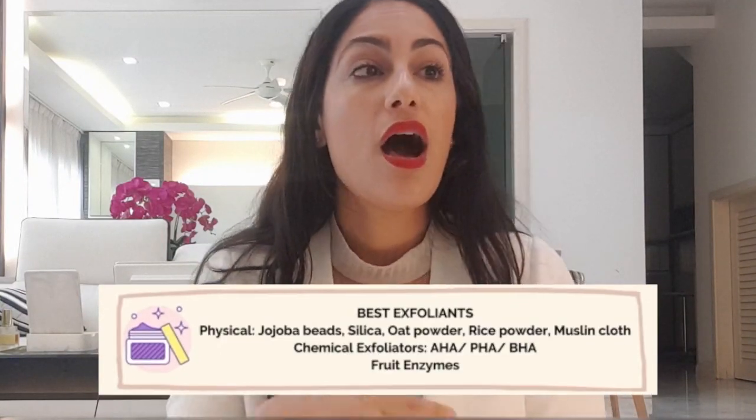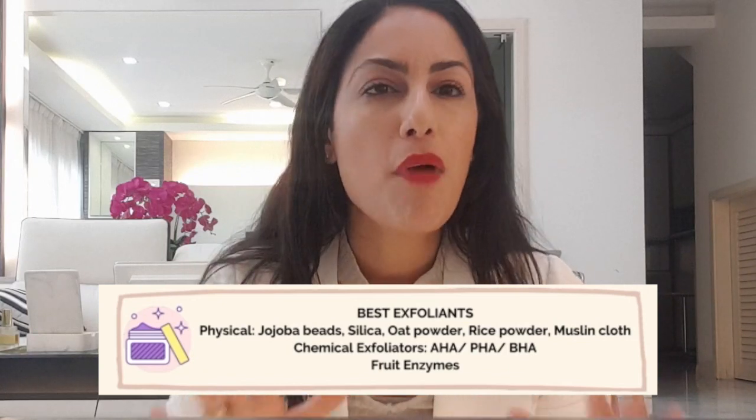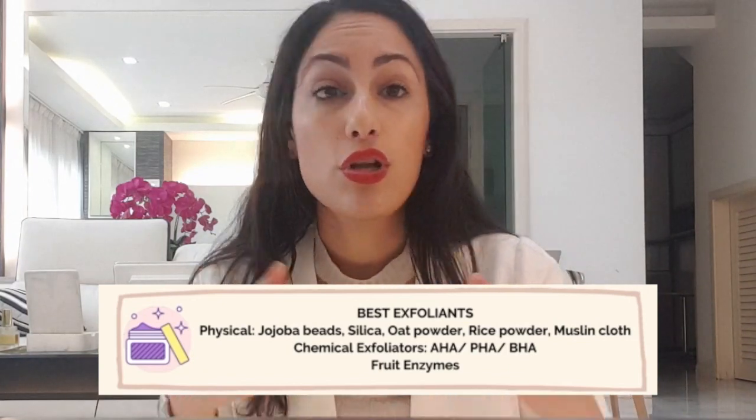Chemical exfoliants — BHA, AHA — yes, no problem, you can use those. But physical scrubs you have to avoid on acne. If you have eczema-prone or rosacea-prone skin, I'd generally avoid physical scrubs for those skin types as well. Keep it very mild on chemical exfoliants — maybe a low concentration of PHA, maybe lactic acid. The best skin types that can tolerate physical scrubs are congested and oily skin types, and also mature skin, since skin renewal is slower. Congested, oily, and mature — great, you can use it one to two times a week.